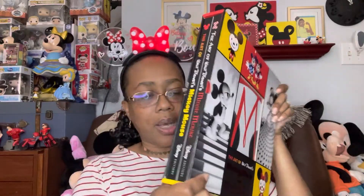You're going home with me. This is a two-piece book set. It is The Art of Walt Disney's Minnie Mouse and The Art of Walt Disney's Mickey Mouse. And I paid $8.